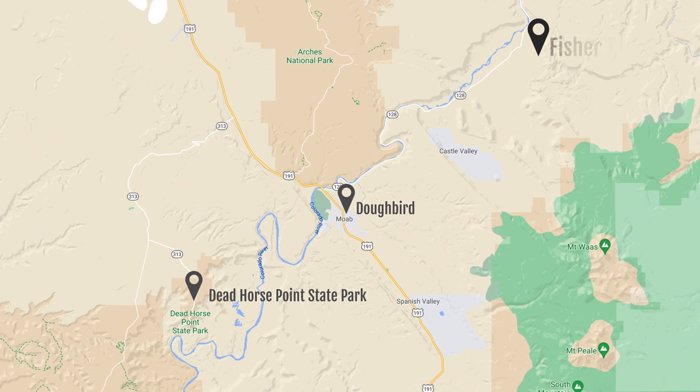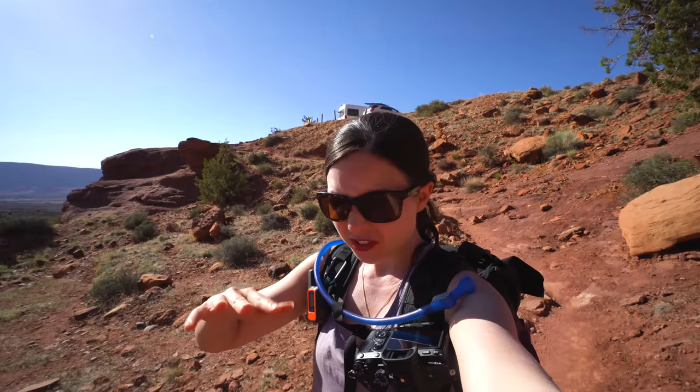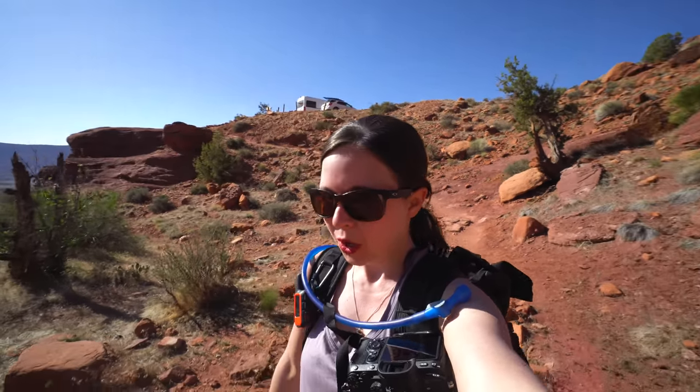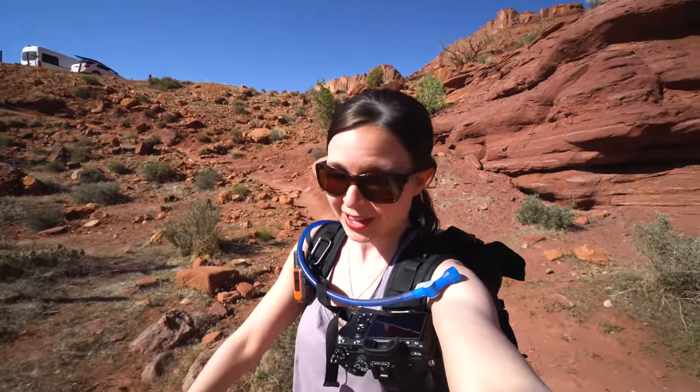Next up we're hiking the Fisher Towers Trail, which is about 4.4 miles round trip and about 1,500 feet of elevation gain. There's going to be one part that might be a little tricky for Kona, so we'll see if we go the whole way, but we're going to try our best.